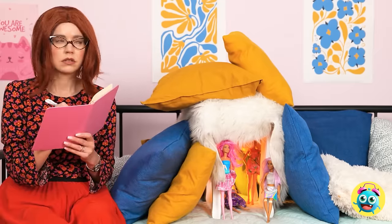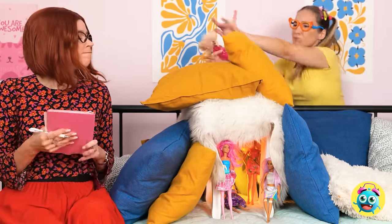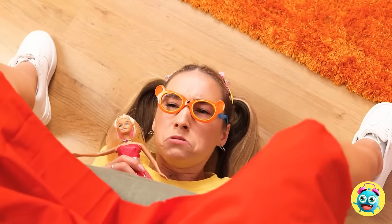Finally, some peace and quiet. Mom! This is my Barbie hideout! Can you not? Is this a Barbie-free zone now? Finally, I have so much to do. What's all that? Mom! Do you mind? That's it! Go to your room! So mean!